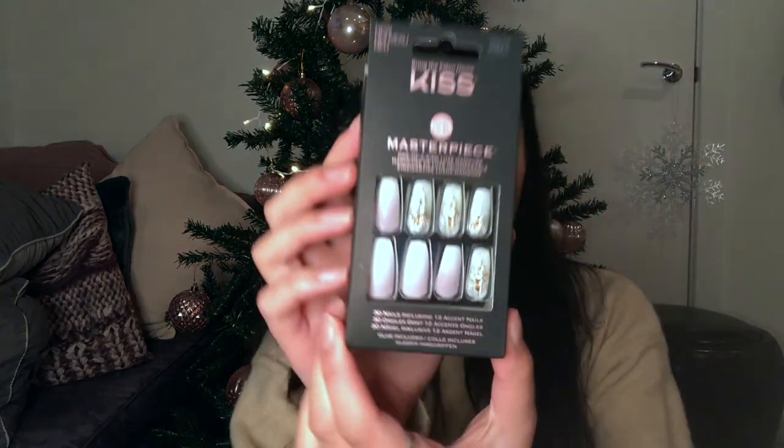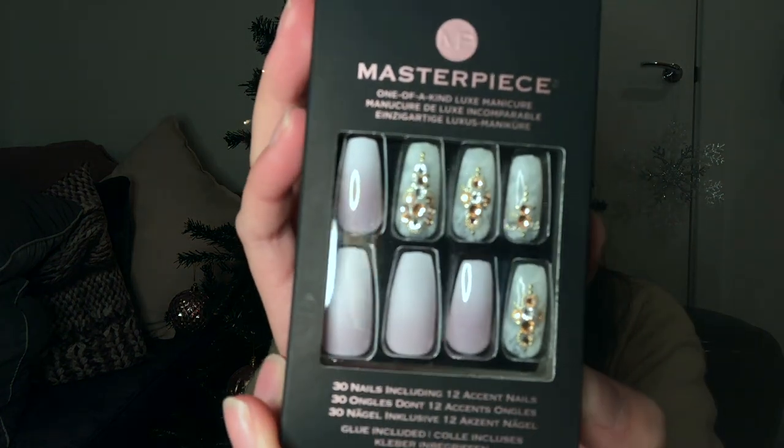I also bought these false nails to wear for graduation. I was going to get them done professionally — I had acrylics on in June or July and they're amazing — but it's a lot of maintenance and they grow out so quickly. I thought I'd just be better with some stick-on ones just for graduation, since it's only one day.